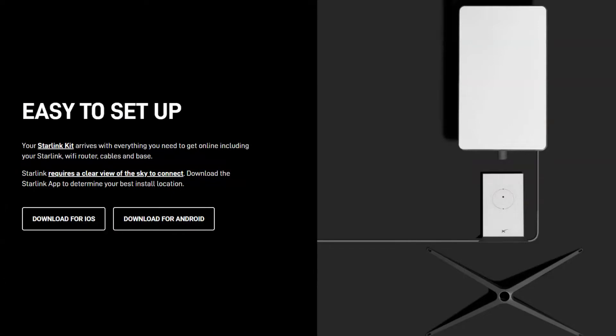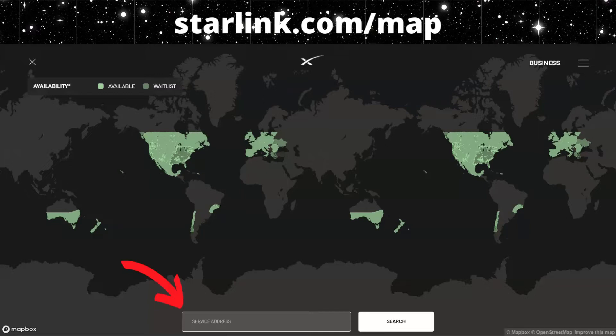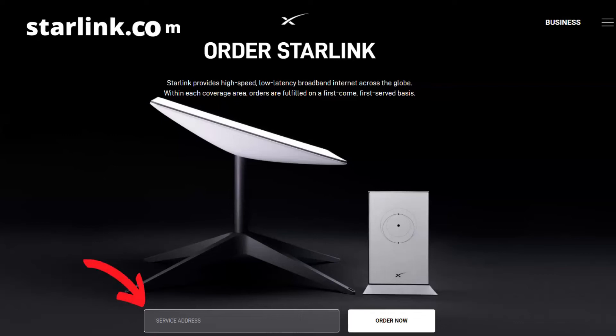Here is the equipment that you will receive in your box, shipped to you from Starlink — a satellite dish and router — and you'll set that up at home to receive the signal from space. Do you want to know if it's available in your area? Go to starlink.com/map, put your address in the service area search, and when you're ready to order, go ahead and place your order at starlink.com. It's that simple.